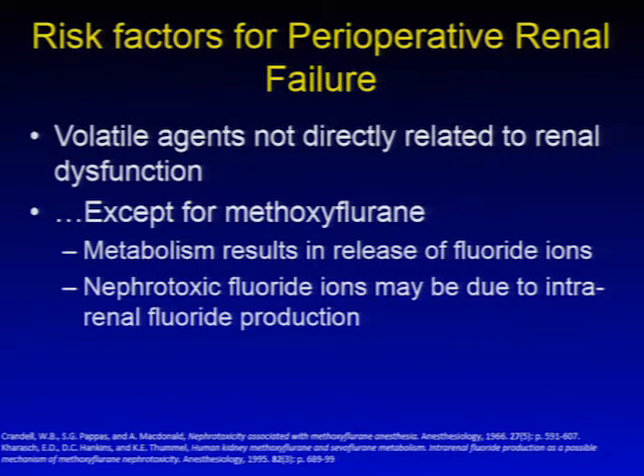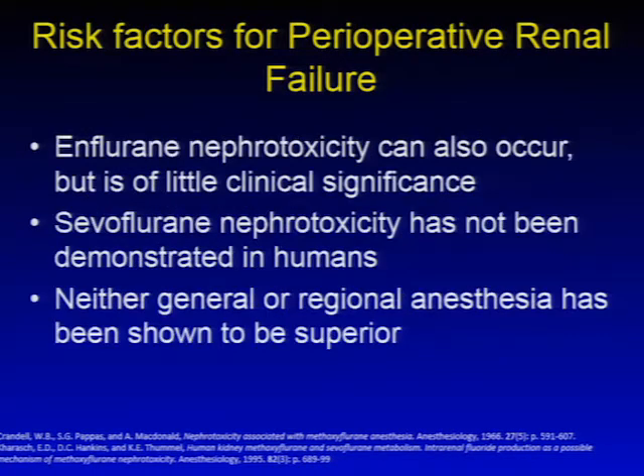The volatile agents we use today are not directly related to renal dysfunction, with one big exception: methoxyflurane, although this agent is not commonly in use in most operating rooms. Its metabolism results in a large release of fluoride ions, and much of the nephrotoxic fluoride may be due to intrarenal fluoride production. Enflurane nephrotoxicity has been described but is of little clinical significance, sevoflurane nephrotoxicity has not been demonstrated in humans, and neither general nor regional anesthesia has been shown superior in reducing perioperative renal failure.